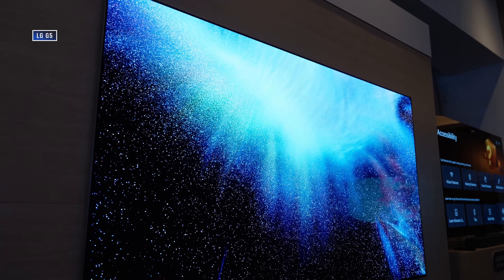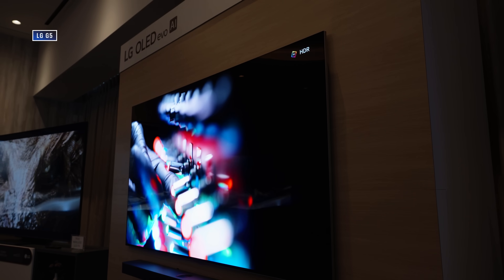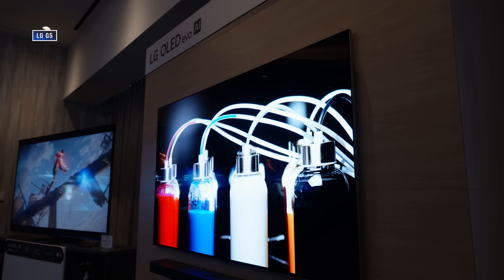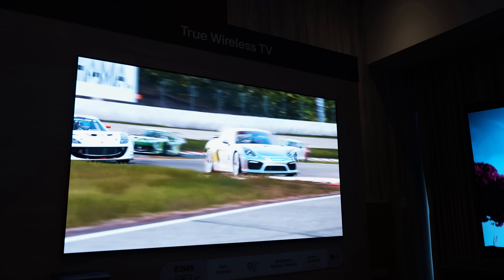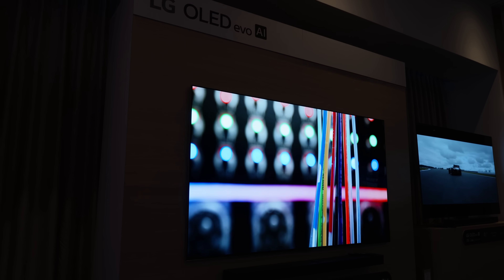With OLED TVs now testing the 4000-nit peak brightness territory, the need for OLED TVs to get much brighter is honestly starting to go away. In fact, it's possible we could be nearing the end of the brightness wars, at least among OLED TVs.